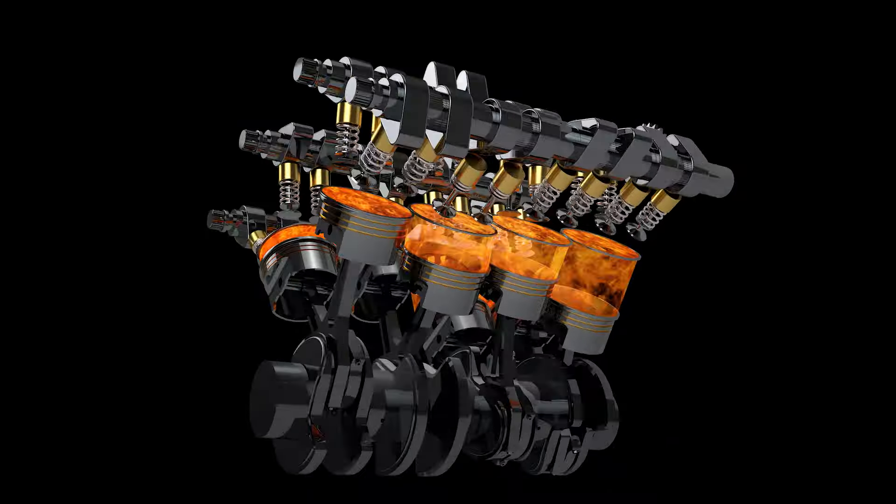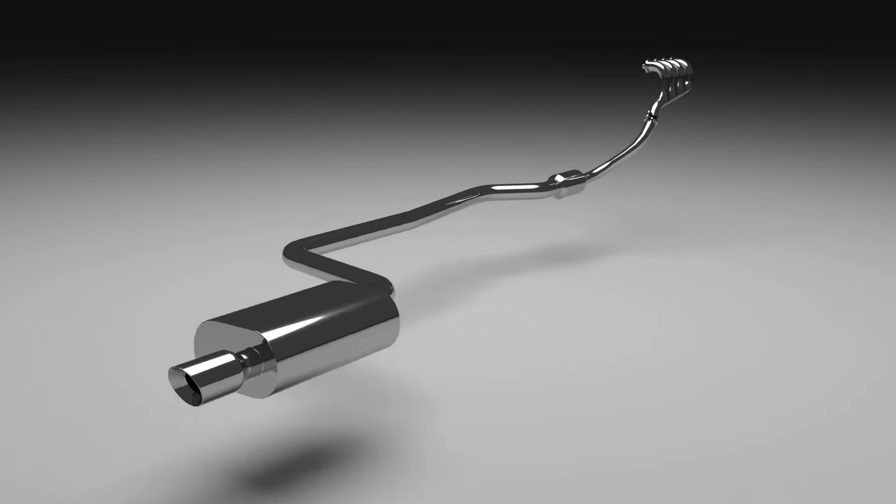Welcome to our series on Automotive Materials Testing. I'm Roshni Thomas, an Applications Engineer at MTS. Today we discuss testing requirements for materials used in some of the harshest environments of an internal combustion engine vehicle — the engine cylinders and the exhaust system.